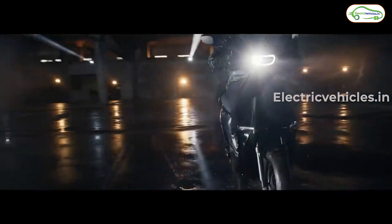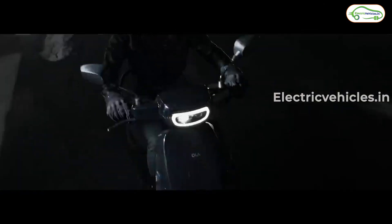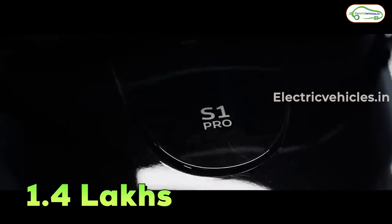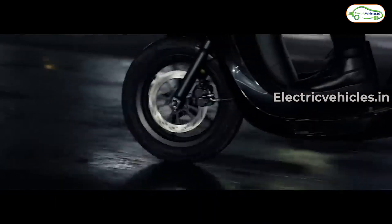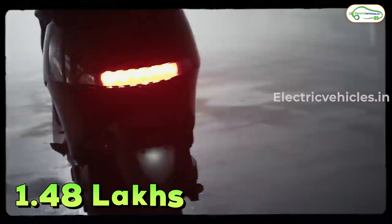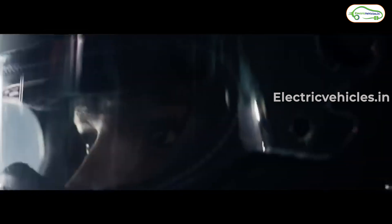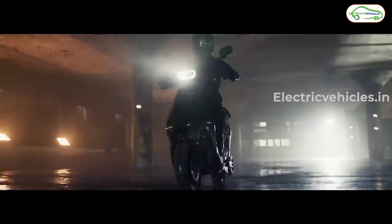As they updated everything, they updated the price too. Previously, the Ola S1 Pro was offered at an ex-room cost of 1.4 lakh rupees, but the updated Ola S1 Pro is now priced at 1.48 lakh rupees ex-room. Deliveries of the new Ola S1 Pro will begin from mid-September.